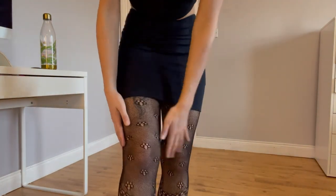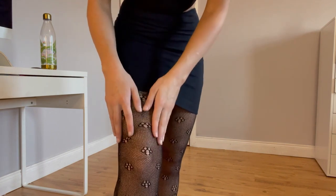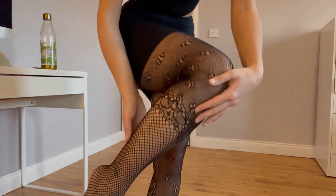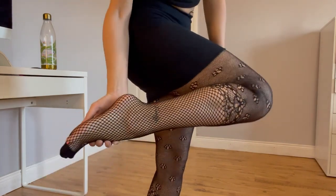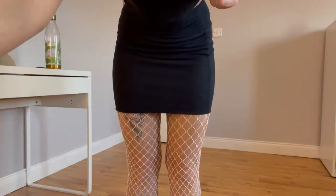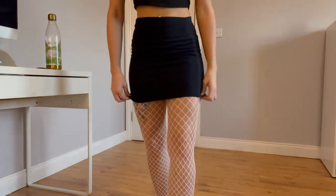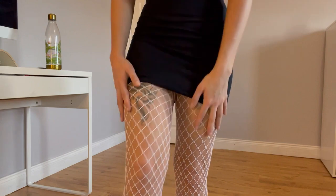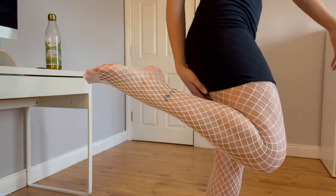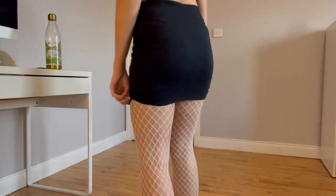So these tights have kind of like flowers and they're a bit fishnetty but with smaller fishnets, and then they get into bigger fishnets at the bottom. I really like these ones as well because they're white fishnets — very cute and simple.